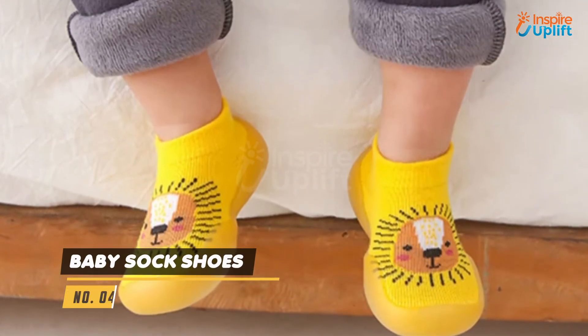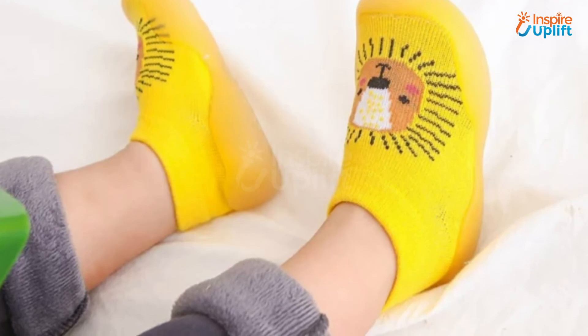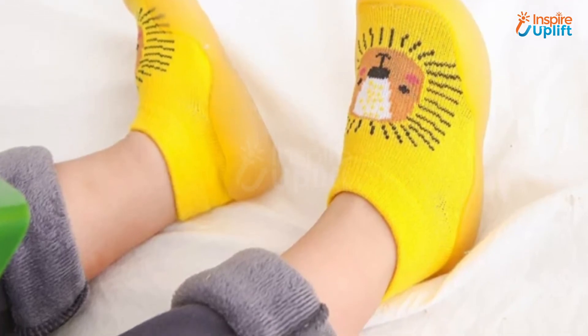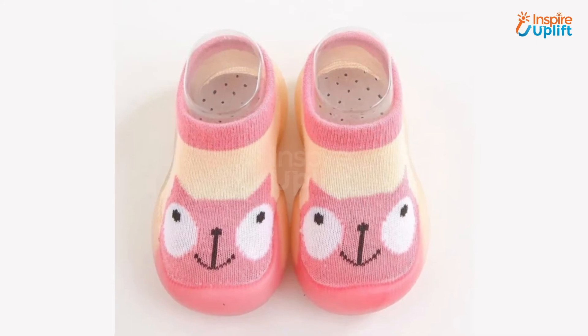At number 4 we have baby sock shoes. The rubber sole helps the baby to have a firm grip on the floor and never fall or bump and get hurt. These socks are best for infants and toddlers to keep their fragile skin safe from the harshness of weather.